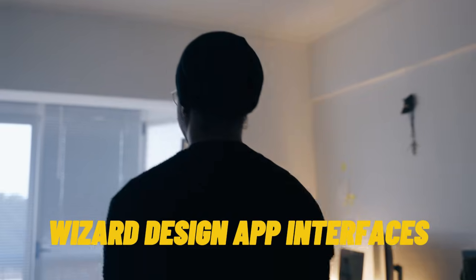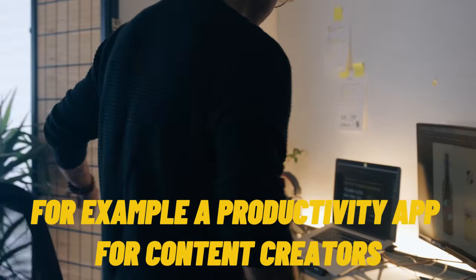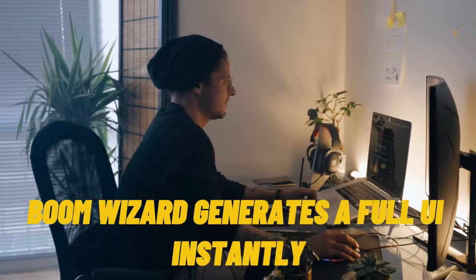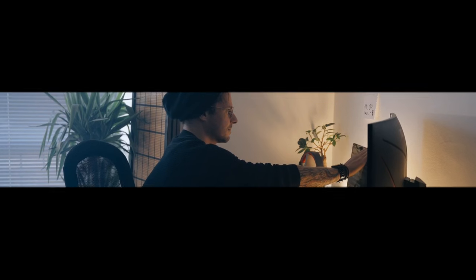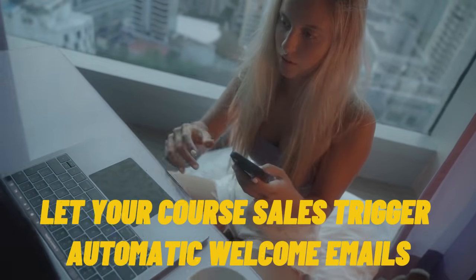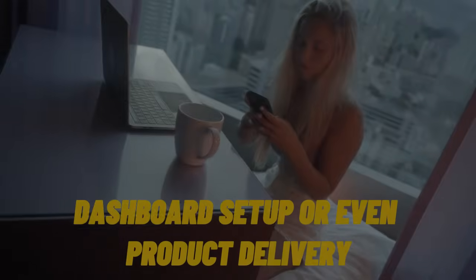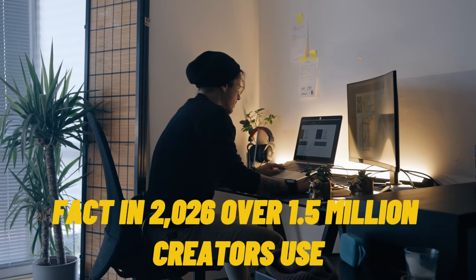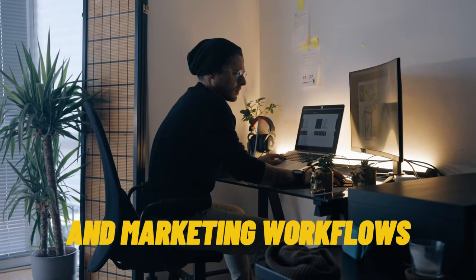Tool 17: Wizar. Design app interfaces from hand-drawn sketches or text prompts. For example, 'a productivity app for content creators' — Wizar generates a full UI instantly. Tool 18: Make.com, formerly Integromat. Here's the automation beast. Combine your tools — let your course sales trigger automatic welcome emails, dashboard setup, or even product delivery, all automated by AI. Over 1.5 million creators use Make.com to automate digital product delivery and marketing workflows.